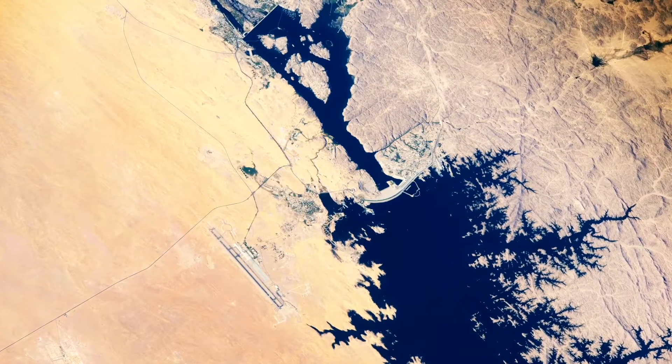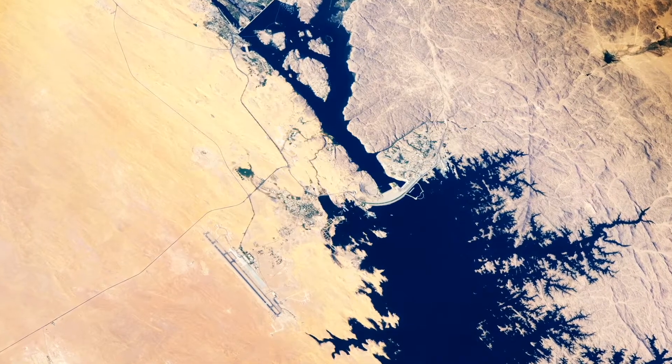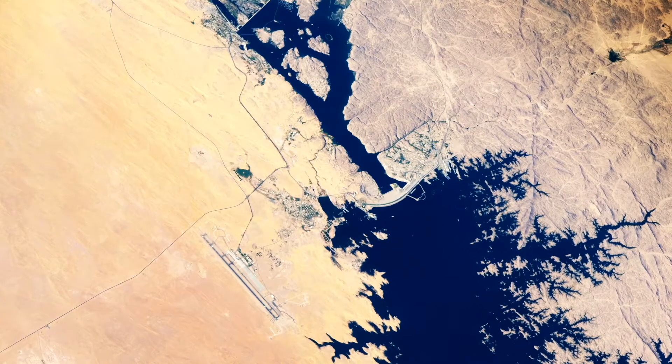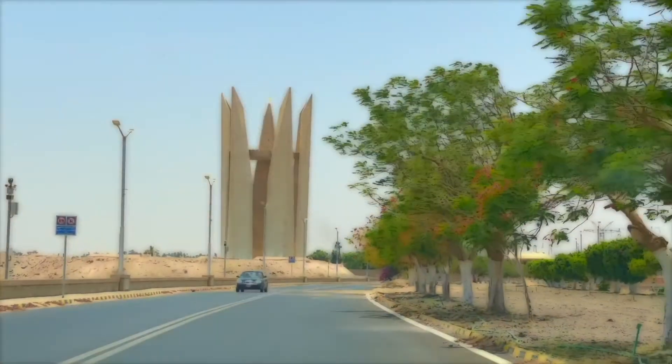This is a picture taken by astronauts on the International Space Station with a high-powered camera from space. The Aswan International Airport on the west side of the high dam and the winding shoreline of Lake Nasser on the south side of the high dam are clearly visible.